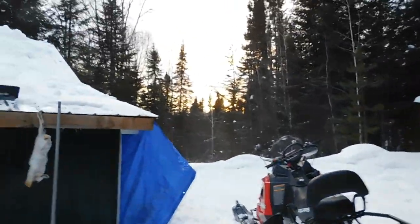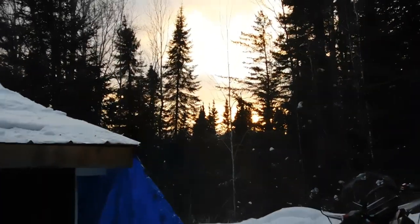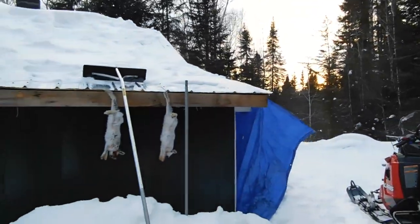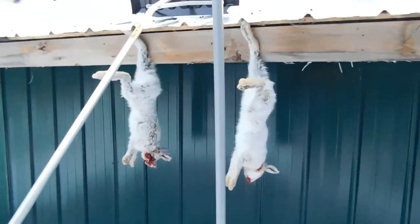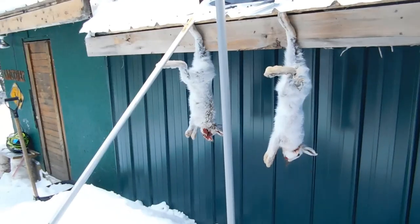Nice sunset coming on over there — can't beat that. Also looks like my buddy got a rabbit too. He's got a 17 HMR so that's great — two rabbits down for the day. I'll go in and find out the story.